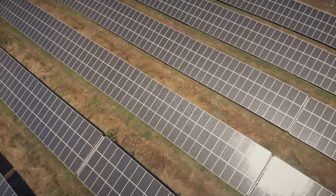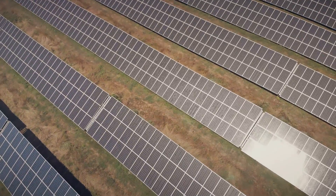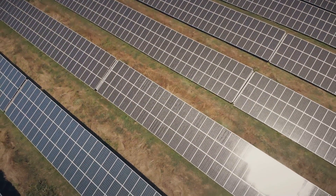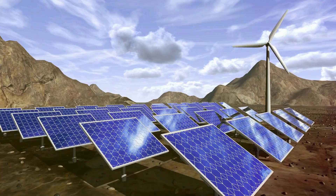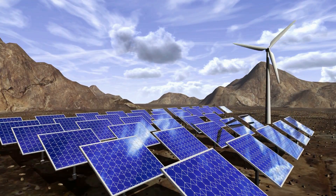We then delved into off-grid power solutions, discussing the merits of harnessing the sun's power with solar panels, capturing the wind with turbines, and the reliable generators. Each has its pros and cons, so what matters most is choosing what suits your situation best.